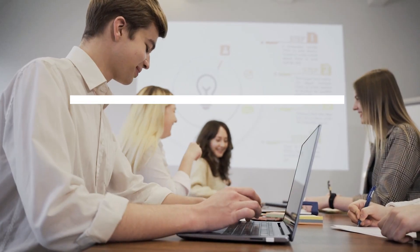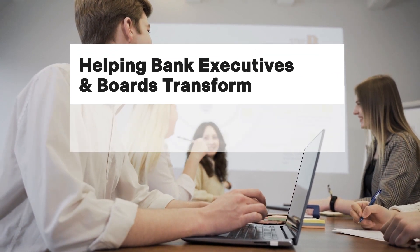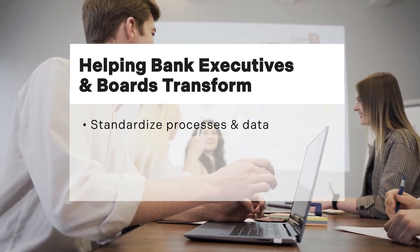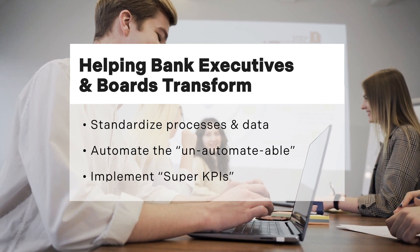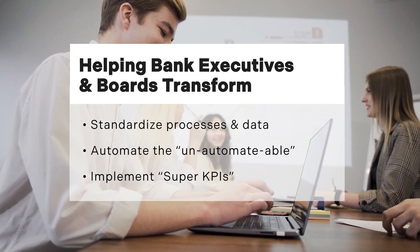Remember, this bot is just one part of a module for business executives from the Lab, which includes multiple bots, predictive analytics, and end-to-end process improvement in payments, ACHs, and wires — delivering a 3-year ROI of 13-fold.